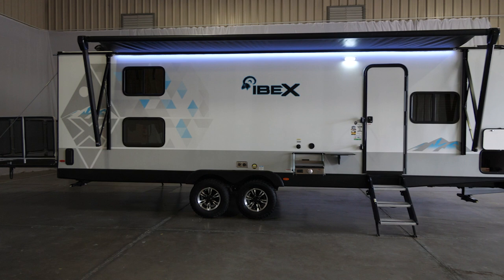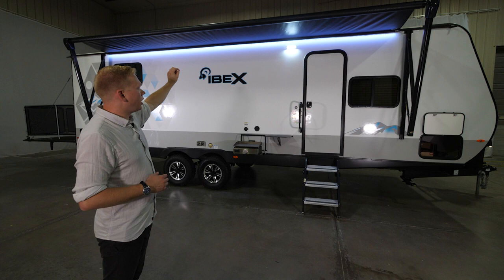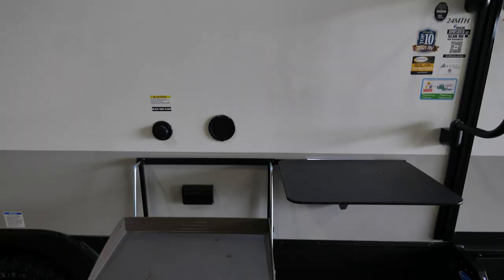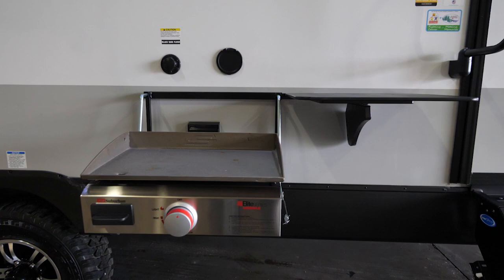With the 24MTH being the largest IBEX today, it gives us an opportunity to put an even larger awning on — meaning more space and more possibilities for fun and entertainment outside. LED lights are integrated both into the awning and the additional porch light, giving you plenty of ways to light up the outside. Along with that, you've got the optional bush kitchen, which offers a flat-top grill, a prep table, a high-pressure spray port and hose, and an LP quick connect.